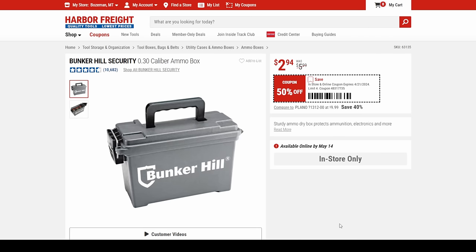The Bunker Hill ammo box — I use these things for a ton of stuff — $30 to $33 on that one.